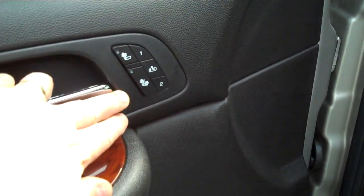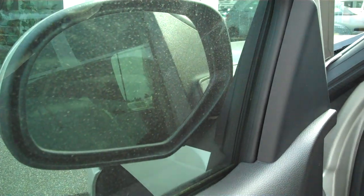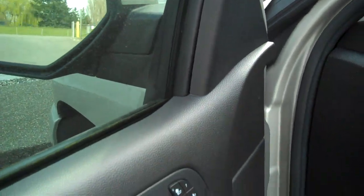Heated back and bottom, driver memory one and two. Fold away mirrors that should have been used. Power door locks, power windows, 12-way power driver's seat. No rubs, no wear.